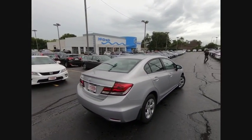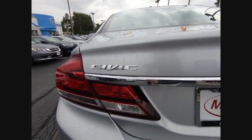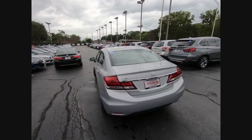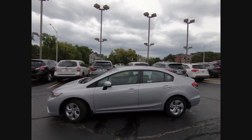Here are some of this vehicle's great options: keyless entry, traction control, steering wheel audio control, anti-lock braking system, backup camera, stability control, Bluetooth, power steering, adjustable steering wheel, driver airbag. Drive away with a great deal on this vehicle.